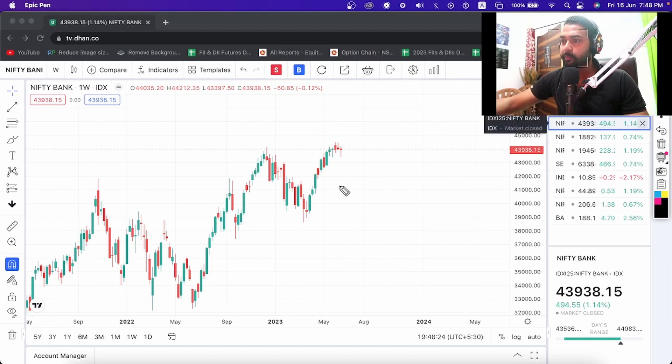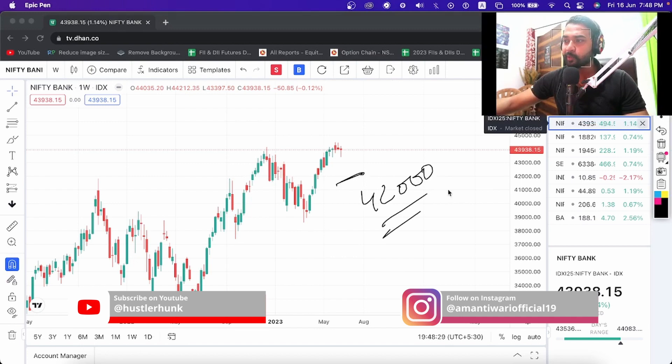Bank Nifty has also been taking support on the moving average. If it falls from here, Bank Nifty could go down to 42,000, where the moving average has been acting as support.